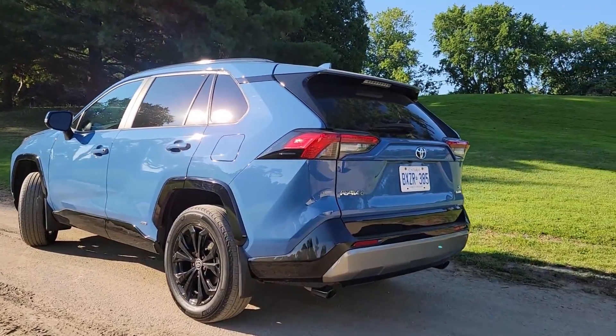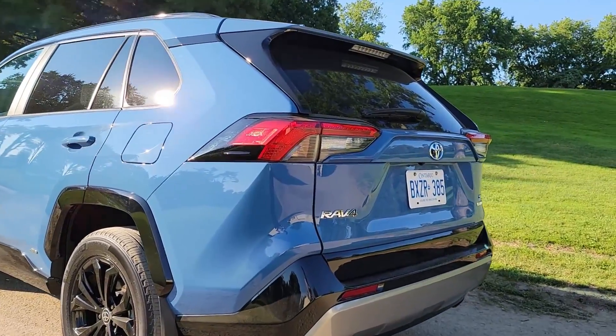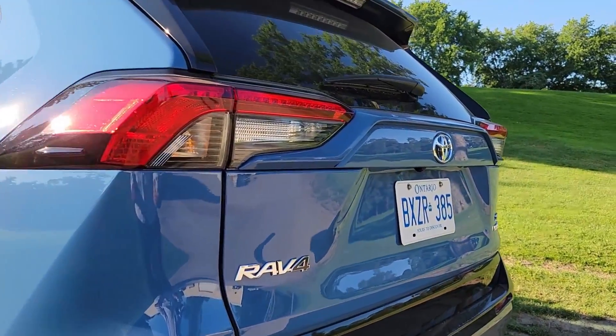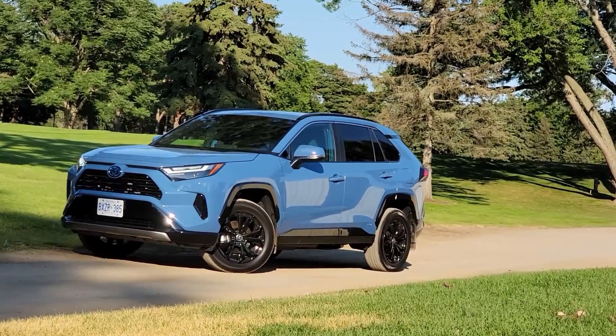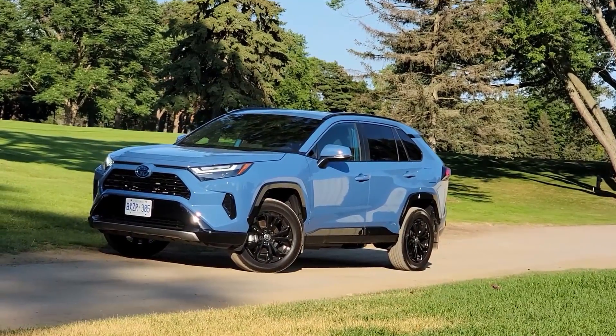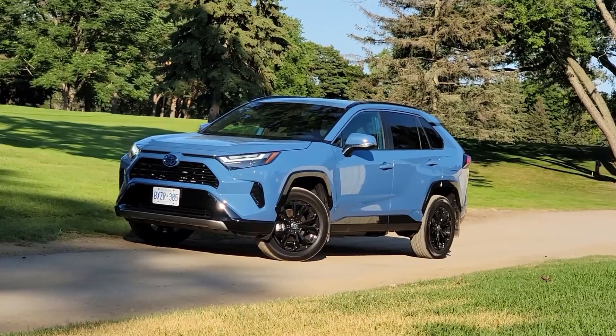Before we start this video I wanted to mention that if you're looking for fuel economy reviews for other Toyota hybrids, we have fuel economy reviews on the Prius, Prius Prime, Highlander Hybrid, Corolla Hybrid, and Camry Hybrid. You can watch those fuel economy reviews on our YouTube channel.